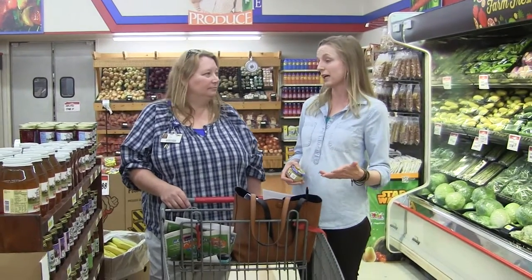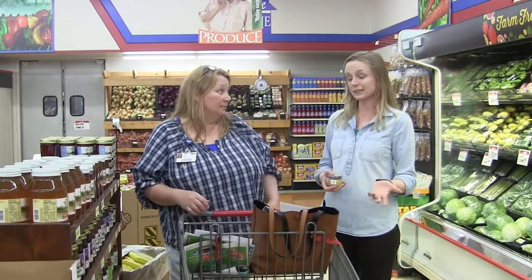I've looked at the sales ad. I have some things I already need at home and some meal ideas, but I'm also flexible because I want to get whatever's on sale and what's in season.